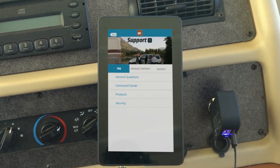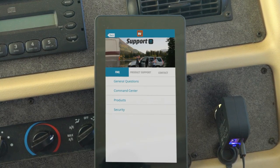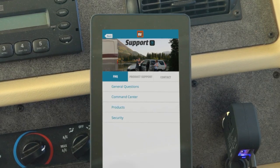No more unreliable bubble levels. No matter how remote you find yourself on your travel adventures, the Command Center tablet comes with a built-in support app to answer any question or simply help you troubleshoot an issue.